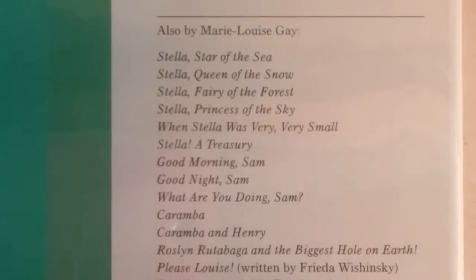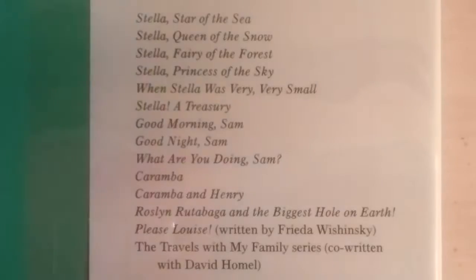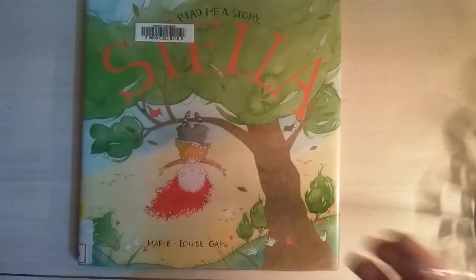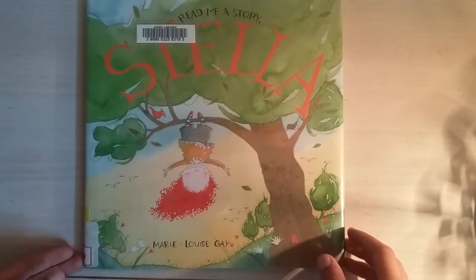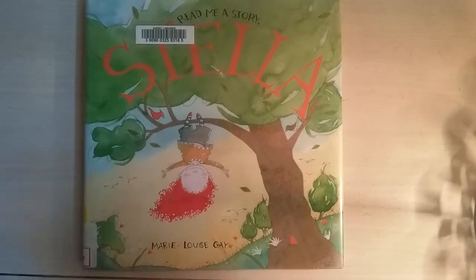So that brings us to the end of our story. These are all the other books you could get by Stella and Sam — there's 'Stella, Star of the Sea,' 'Stella, Queen of the Snow,' and more. You can just pause the video to read that. So that brings us to the end of our book. If you enjoyed this video, please subscribe, comment, and share so you can see more videos. Bye guys!